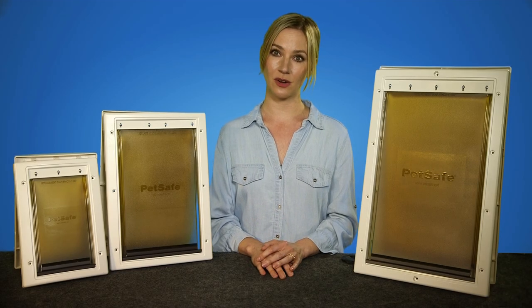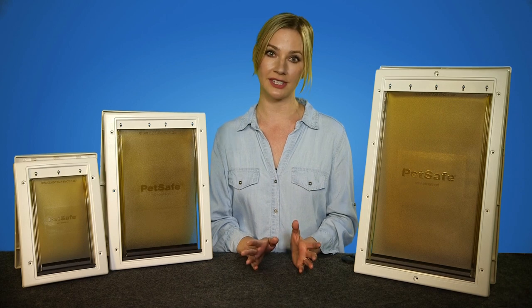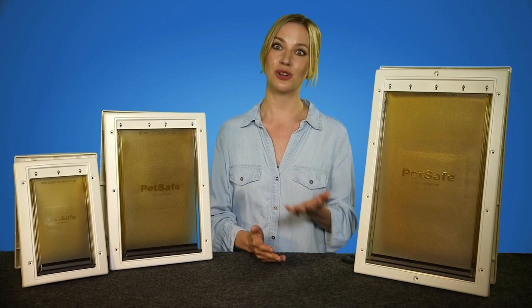Whether you live in a hot or cold climate, or simply want to keep the warm or cool air inside while letting your pet out, you'll love this pet door. Hi, I'm Lauren, and I'm here to talk to you about the Extreme Weather Pet Door.